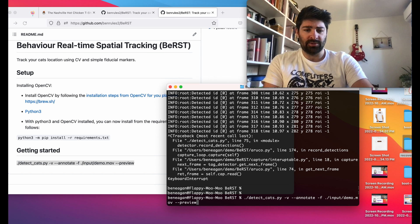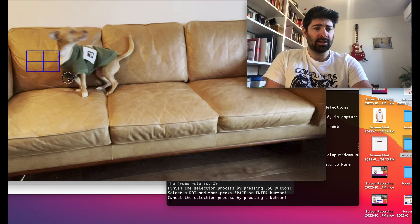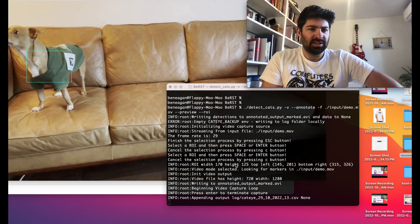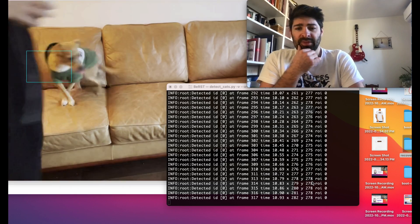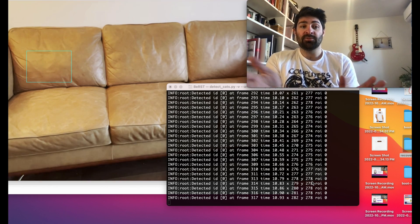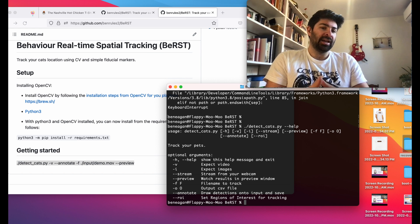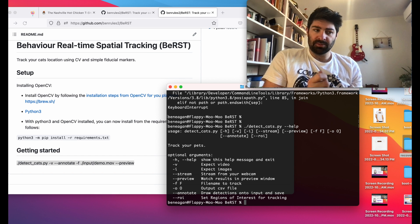Another really neat thing we can do is pass '--roi'. What that lets us do is draw a box around where we want to look for the tag. So let's say this cushion had his food dish — putting it there — and when he turns just a bit, you can see it hits. You can see that it's in ROI zero as well. You can actually draw multiple ROIs and track where the subject is for a bunch of different regions of interest. You can also just pass in video files without streaming from your computer, and in that case, not previewing might save you some processing time.